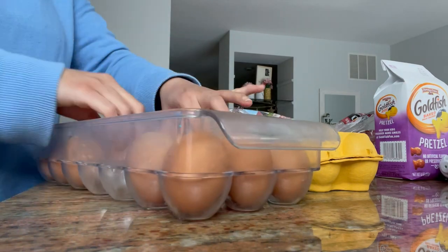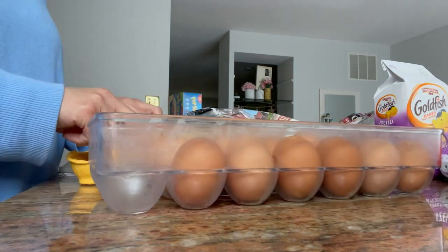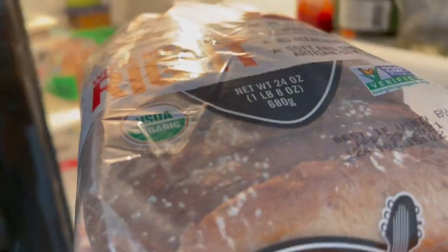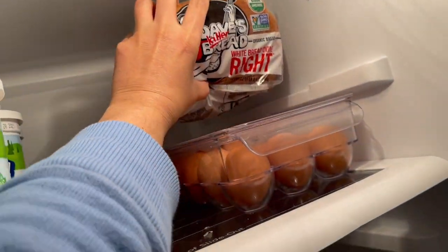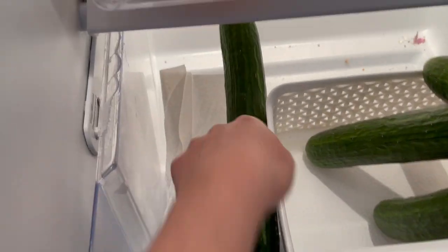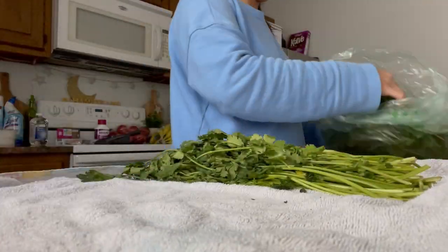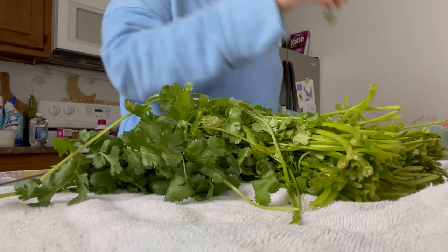Now I'm organizing my eggs — I like to sort the old eggs to the front so we use them first and the new eggs go at the back. I like to put Dave's Killer bread in the fridge because it goes bad really fast when kept in a container. I already washed the cucumbers and I'm placing a paper towel under them so they don't go bad super fast. For the cilantro I wrap it in a towel because it stays much fresher that way.